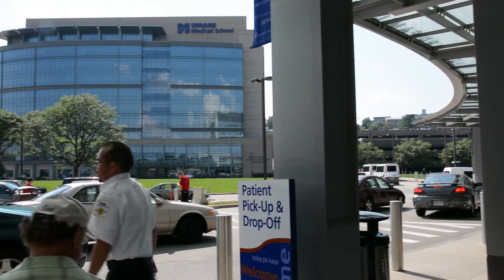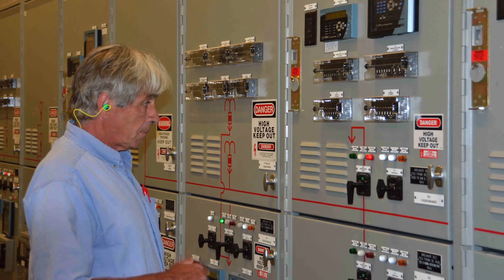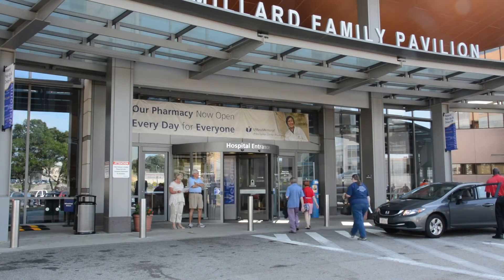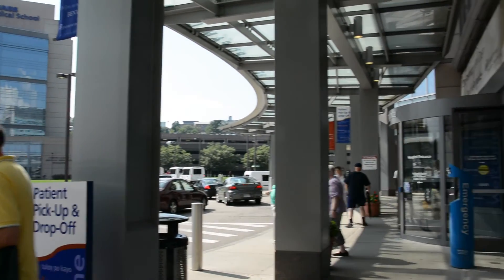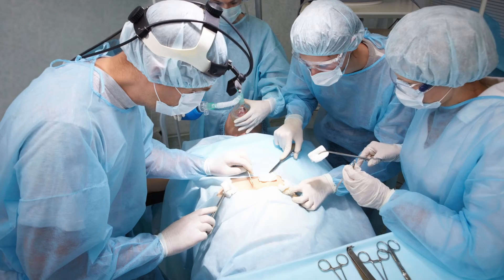Our campus is tied in directly to the grid. Our generators operate in parallel to the grid. We bring power in at 13,800 volts into a modern switchgear. And on our campus of hospitals and schools and research buildings, internally, we have two electrical buses. We make the utility our backup.